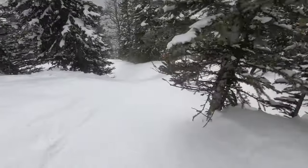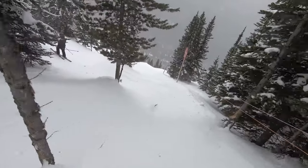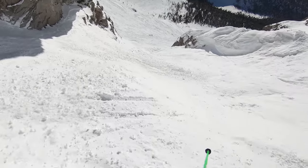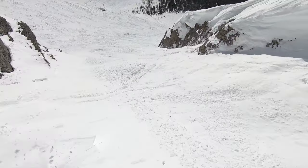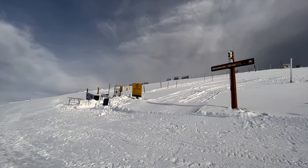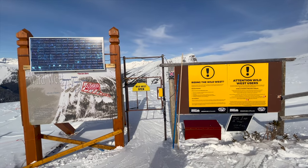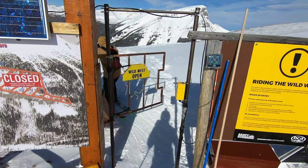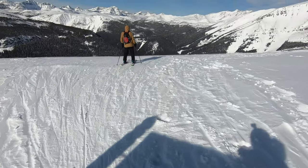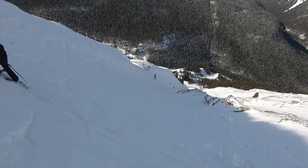Sunshine hosts a handful of expert Double Black terrain zones, and the ones that most willing guests will find themselves on are located on Goat's Eye. These runs are no joke, and either require navigating incredibly steep trees or dropping into tenuous cornices. But the rest of Sunshine's Double Blacks are so tenuous that guests are required to find a partner and carry an avalanche beacon and shovel to enter. There are two resort free-ride zones featuring such extreme terrain: Delirium Dive and the Wild West. Both zones comprise incredibly technical terrain with little or no room for error.